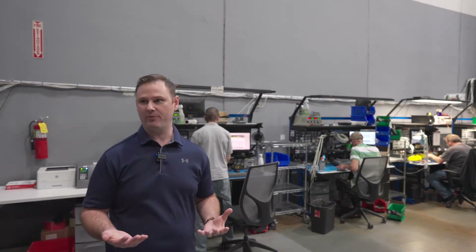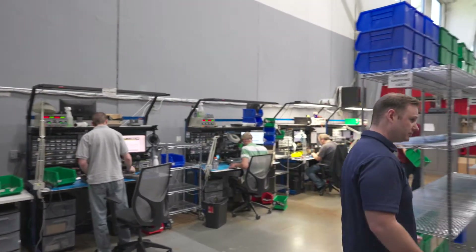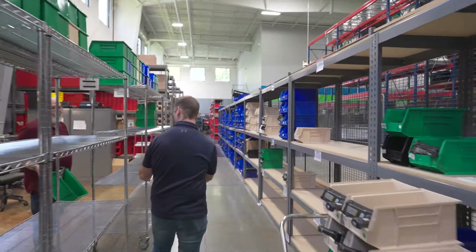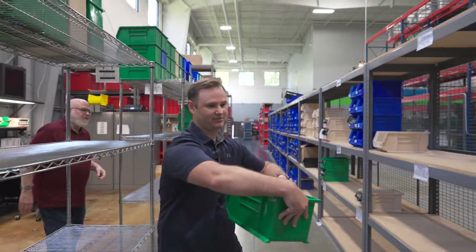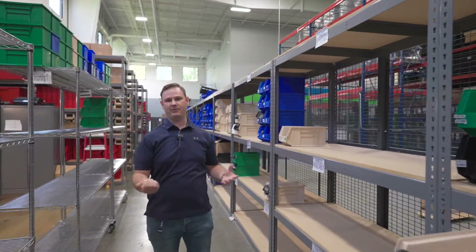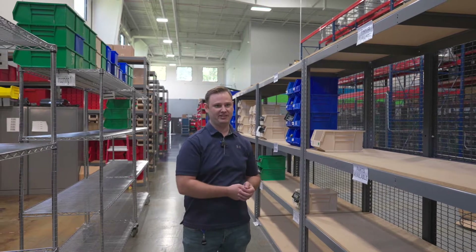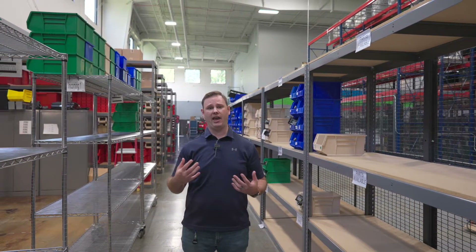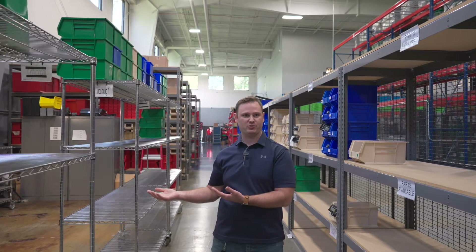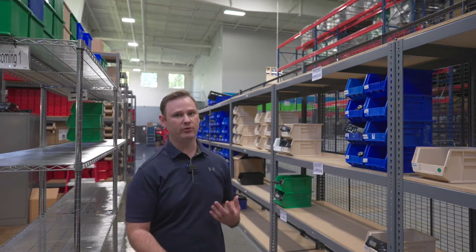Repairs go a couple different paths. Anything in a green depot bin, once evaluated, comes over to a parts available shelf — meaning we have parts in stock for that repair. We'll fill those in our parts department and send them out to the technician. Blue bins are time and materials repairs. Once we evaluate and diagnose what's wrong, those go on a pending approval shelf, and T&M repairs are fixed once approval is received from the customer.